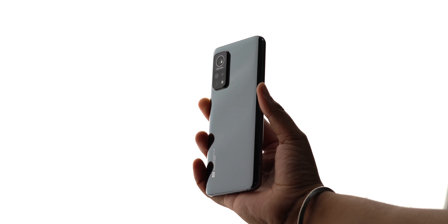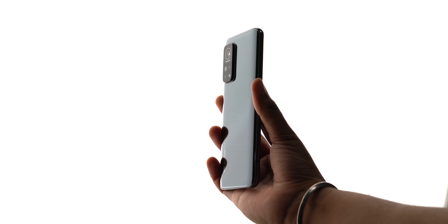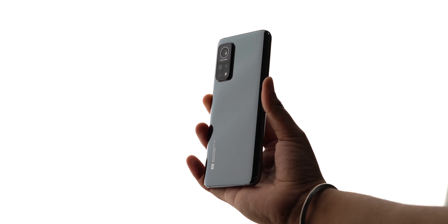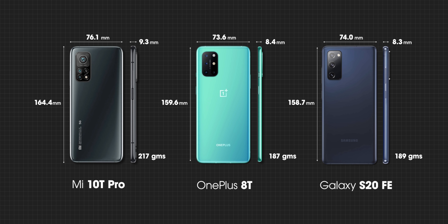One thing I did want to mention is that like the Mi 10, the Mi 10T Pro is again quite a hefty phone. The size and weight of the Mi 10 was the biggest issue I had with that phone, and it kind of remains on the Mi 10T Pro too. Here's a comparison of the Mi 10T Pro's size and weight with the 8T and S20 FE — the Mi 10T Pro is heftier and also thicker. Xiaomi, I really want to know why you guys aren't making compact and sleek phones.